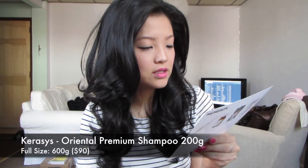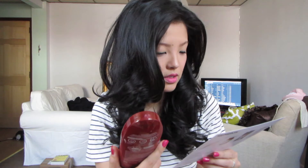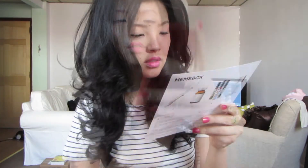I'm just going to go through the box in the order they have it listed. The first item is the Kerasi's Oriental Premium Shampoo. This is not the full size — it's a third of the full size, but it's still really big for a sample. You're supposed to nourish your hair while moisturizing and sealing split ends. I don't really use shampoos with sodium lauryl sulfate, which this has, because it lathers too much and makes my hair feel dry, but I'll give it a try and do a review.